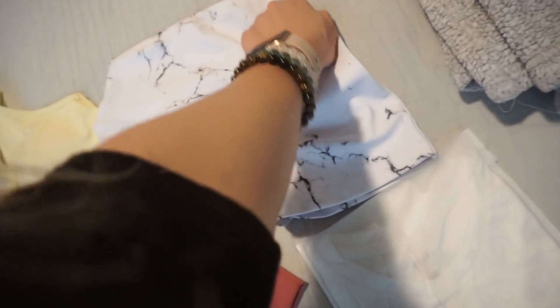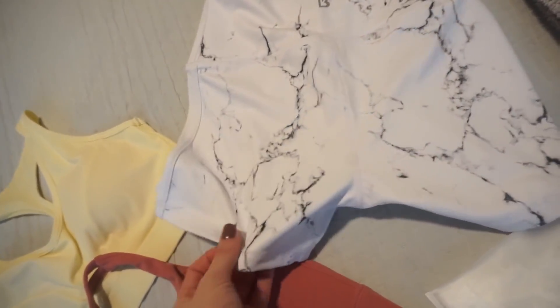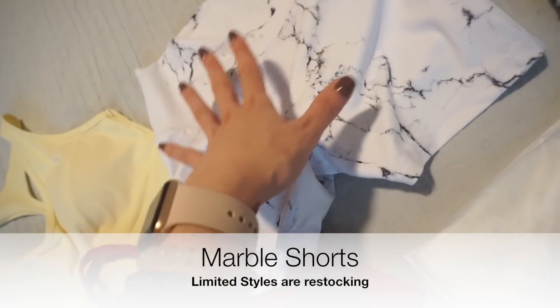Look — marble! You guys probably already know that the marble sold out extremely fast. And how amazing is that? You're actually able to wear white pants without seeing everything underneath them.